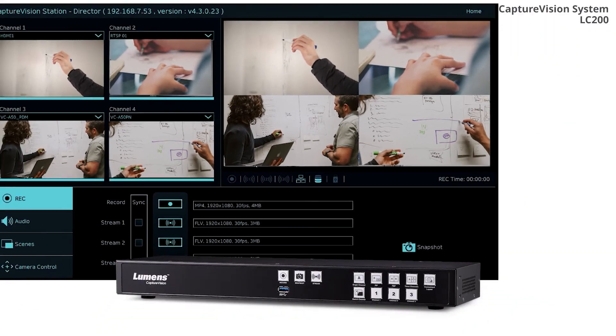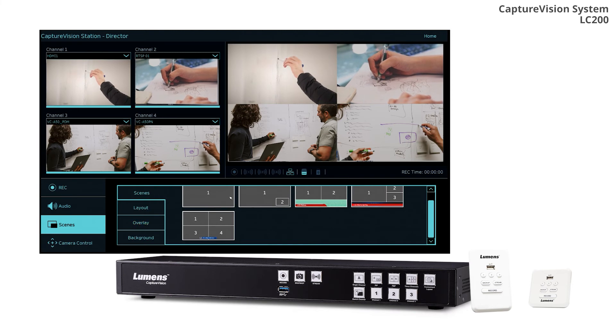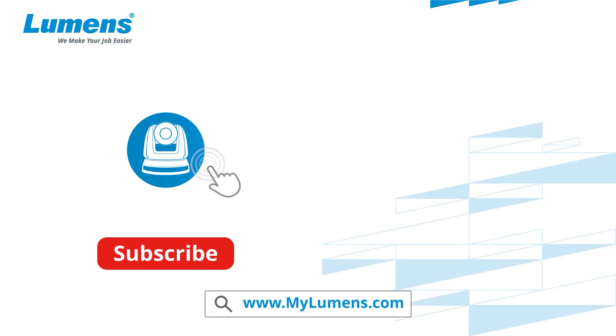For more information about the LC200, please check out videos on our YouTube channel.